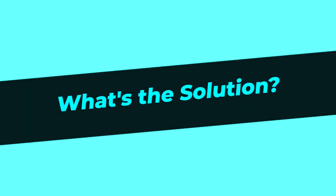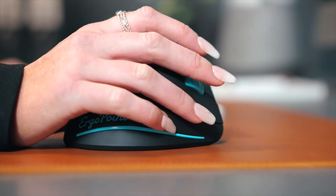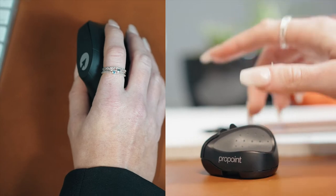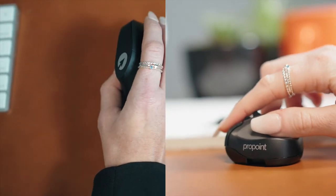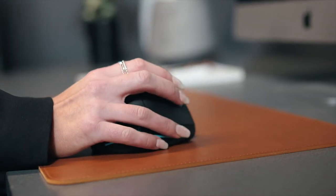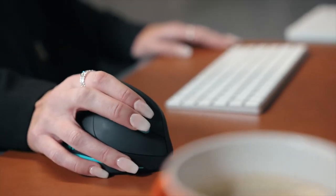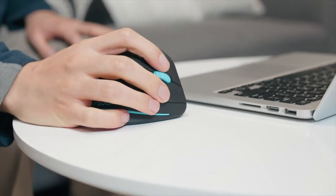What's the solution? One of the best ways to minimize harm is to use a non-traditional mouse, such as a vertical or pen grip mouse. The grip of these mice keep your hand, wrist and arm in a more neutral position than a conventional mouse, greatly reducing muscle load, pain and discomfort.